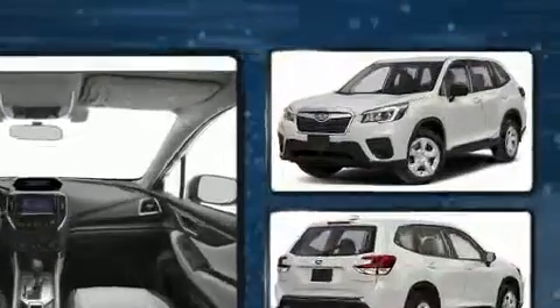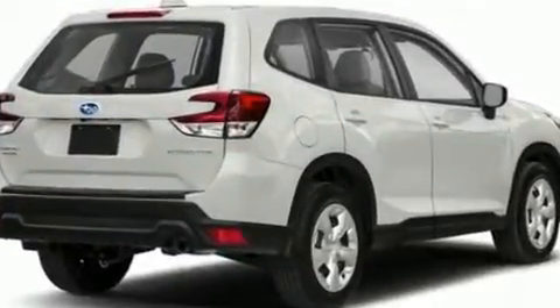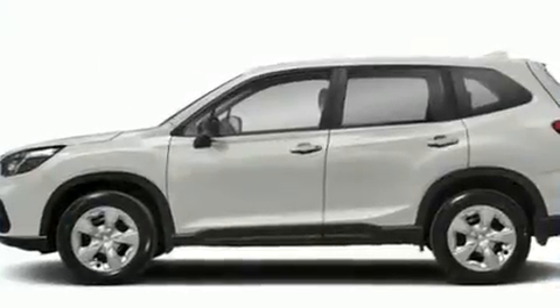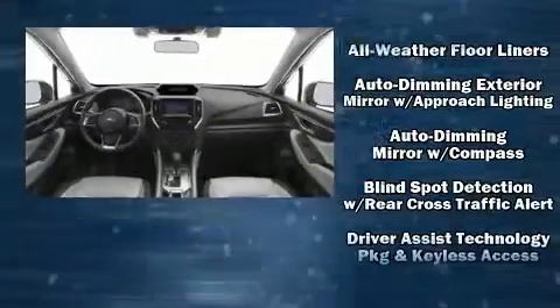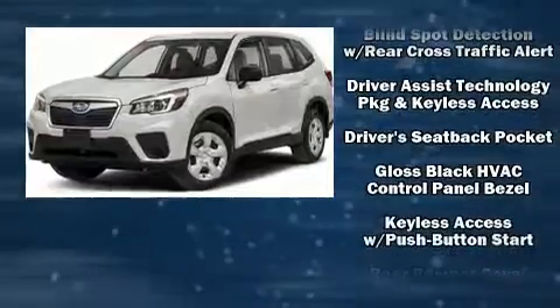Premium sound drive six speakers provide you and your passengers a sensational audio experience. Subaru ensures the safety and security of its passengers with equipment such as dual front impact airbags with occupant sensing, head curtain airbags, traction control, brake assist, ignition disabling, an emergency communication system, and four-wheel disc brakes with ABS.